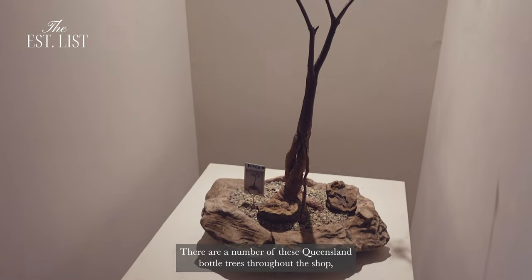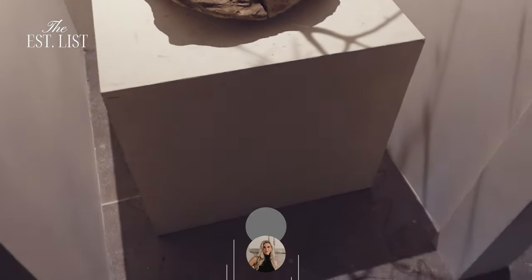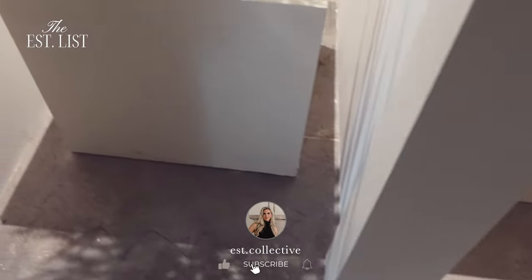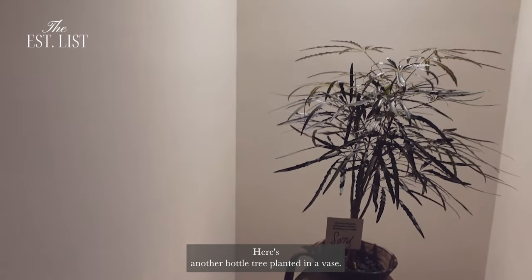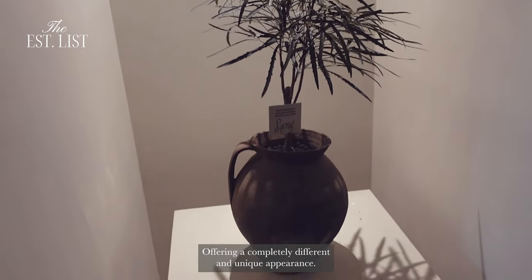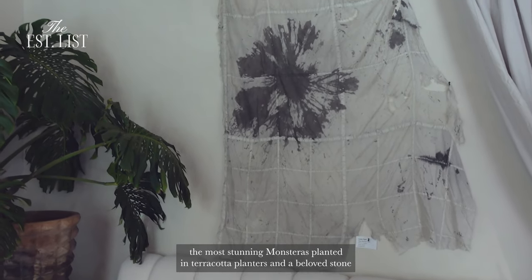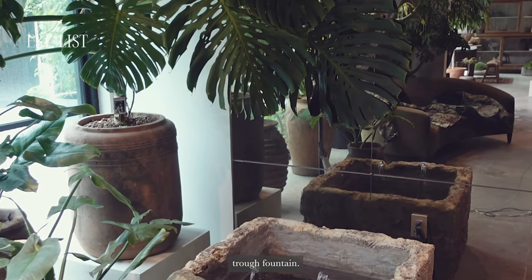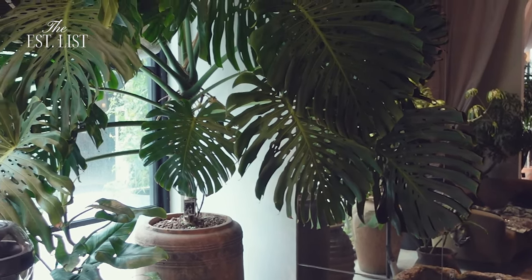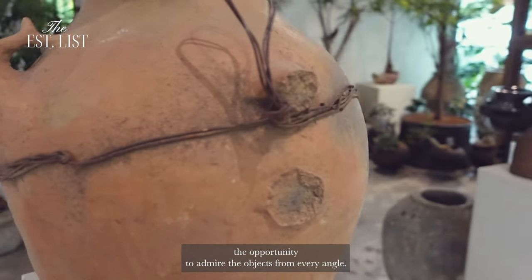There are a number of these Queensland bottle trees throughout the shop, and I'm always amazed at how they can exist in such minimal soil. Here's another bottle tree planted in a vase, offering a completely different and unique appearance. In the final corner, you'll find some inviting seating, the most stunning monsteras planted in terracotta planters, and a beloved stone trough fountain. Passing by the pillars one last time, I appreciate how they provide the opportunity to admire the objects from every angle.